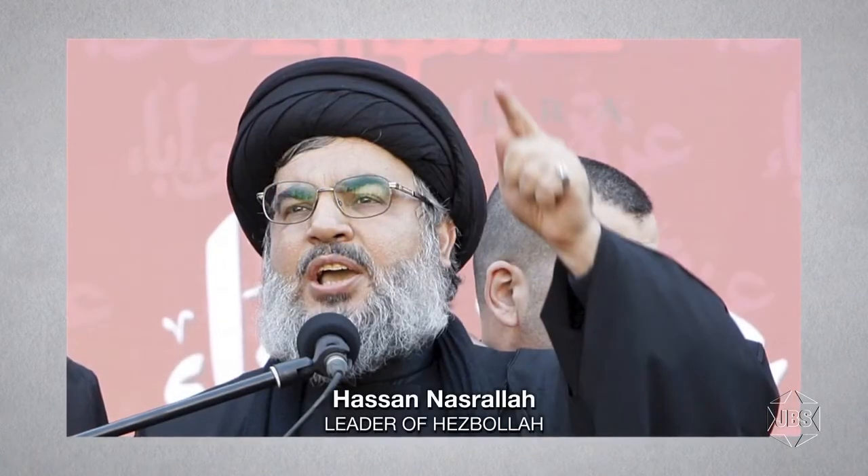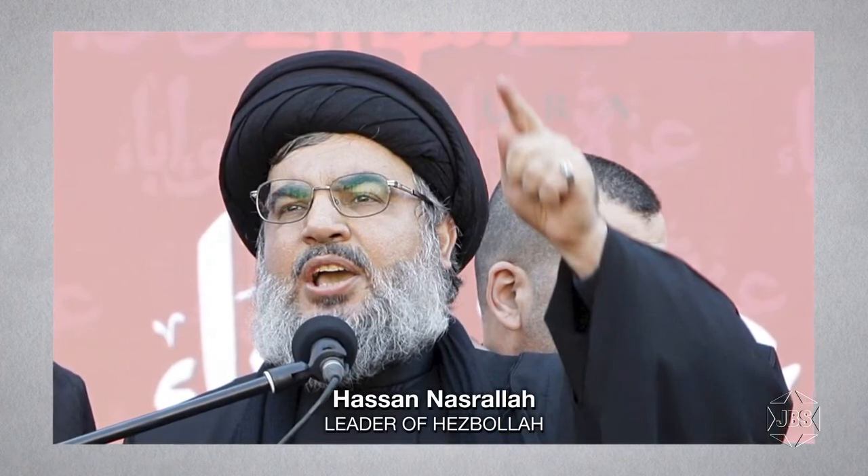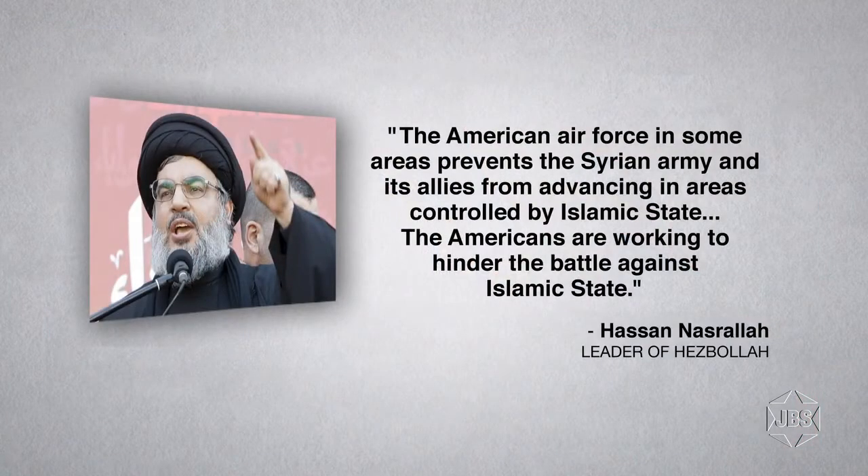Sheikh Hassan Nasrallah, the head of Hezbollah, said that U.S. activity in Syria is helping ISIS. Nasrallah made the statement during a TV presentation, claiming that the American air force in some areas prevents the Syrian army and its allies from advancing in areas controlled by the Islamic State. This is an exaggeration and a mistake. The U.S. is not helping ISIS, but the U.S. is trying to prevent a massacre in Syria — making certain that Syria does not have free rein to murder innocent civilians who live in areas that ISIS controls and are terrorized by ISIS. Nasrallah was looking for a sensational headline and he found it.